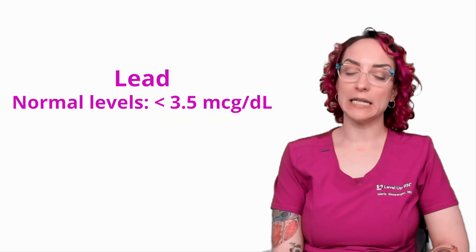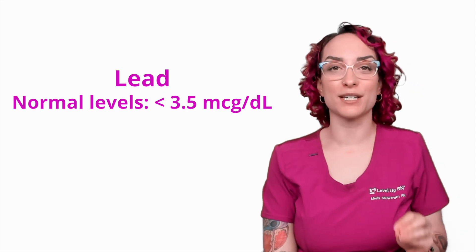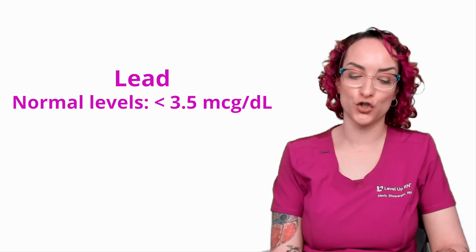Lastly, I want to talk about lead levels in children. This is an incredibly important lab value for kids, especially at routine pediatric visits where lead levels will be checked. Lead is a neurotoxin, and children are especially at risk for lead poisoning because they put everything in their mouths — if they live in a home built before a certain time, there could be lead paint on the walls that's chipping and peeling. The normal expected range is less than 3.5 micrograms per deciliter, and the presence of lead can be really catastrophic.